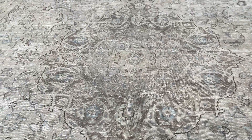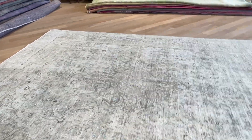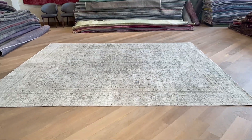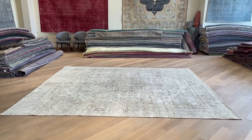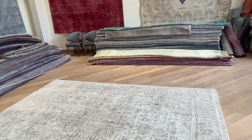Sometimes where the carpet has more wool it can show a bit darker, and lighter where there's not as much wool, so it just gives that look about it. This is an excellent quality carpet, made to last a lifetime. If you have any questions about this carpet or any other carpet in our collection, we'll be more than happy to assist you in any way we can.